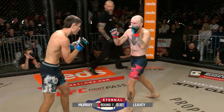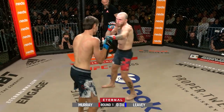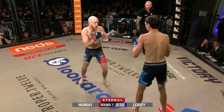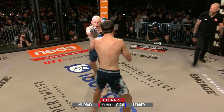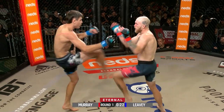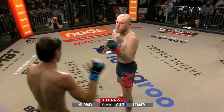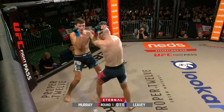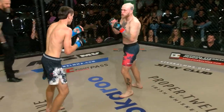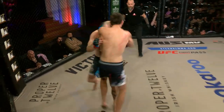Both guys happy to feel it out on the feet and not look for takedowns yet. You can see the increase in experience with both these guys — eight fights for Ryan, five fights for Jesse. Both these guys taking their time; they're in no rush because every move counts. The Natural sliding, gliding out of the way of that favored right hand of Jesse Murray. You definitely don't want to waste any energy in there.